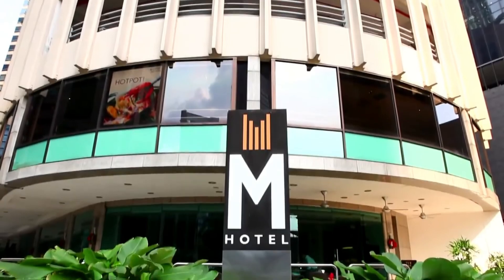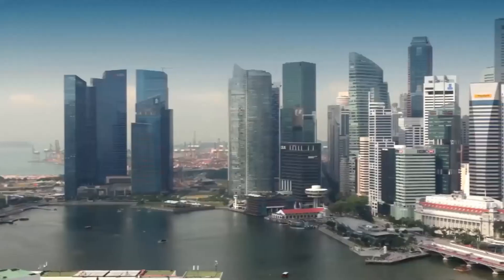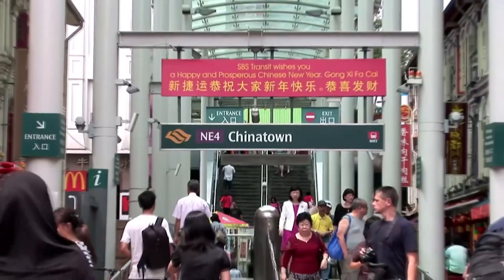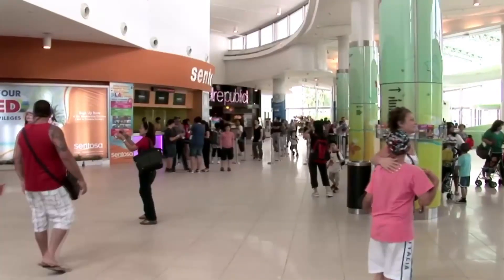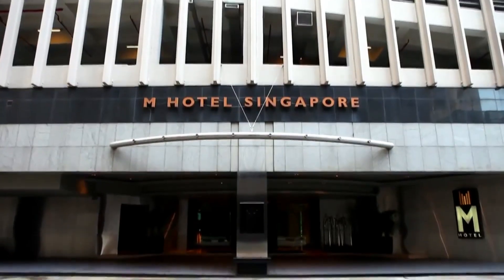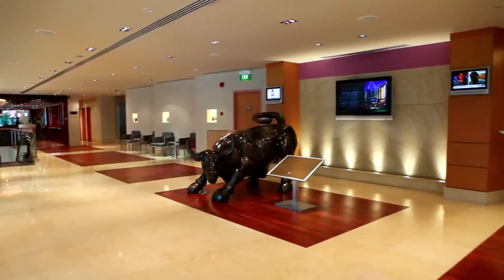M-Social Hotels, rated as one of Singapore's best hotels, are located at the heart of the city. Travelers may easily explore whatever draws them to the vibrant island of Singapore from the comfort of M-Hotel's Singapore city center.